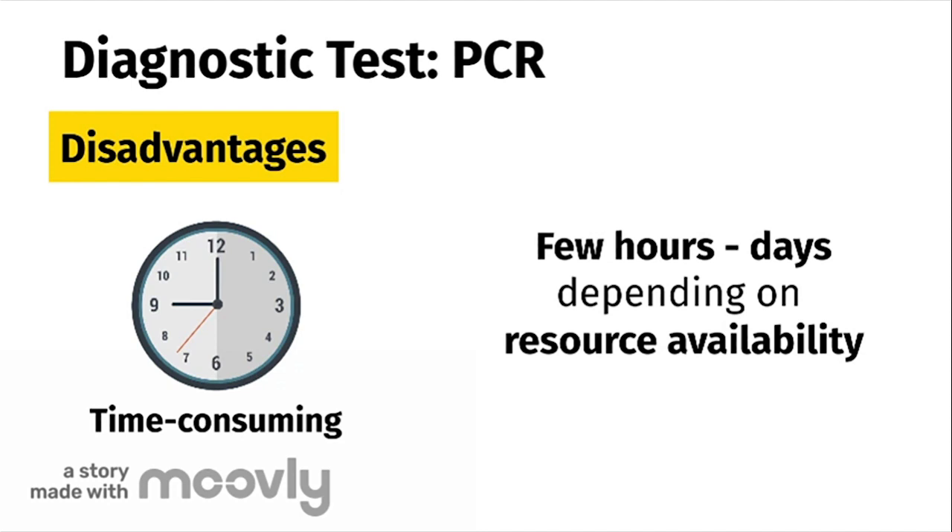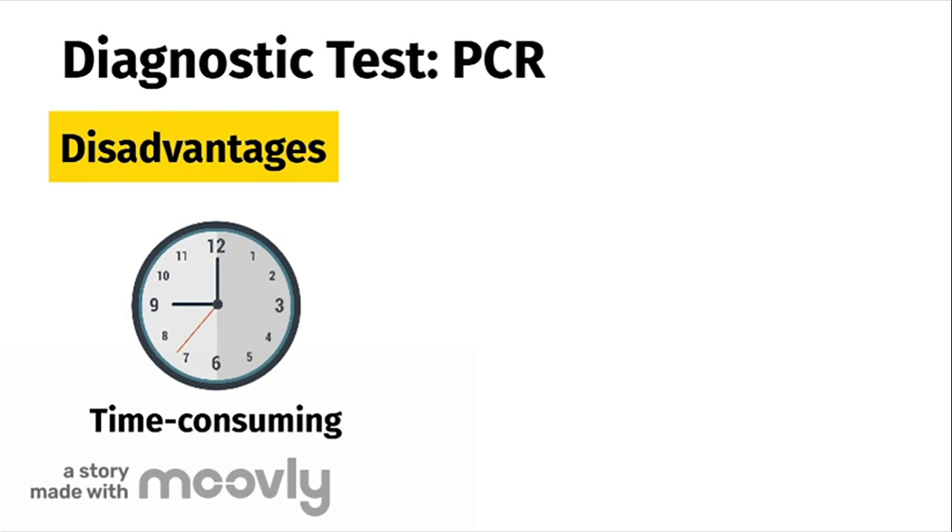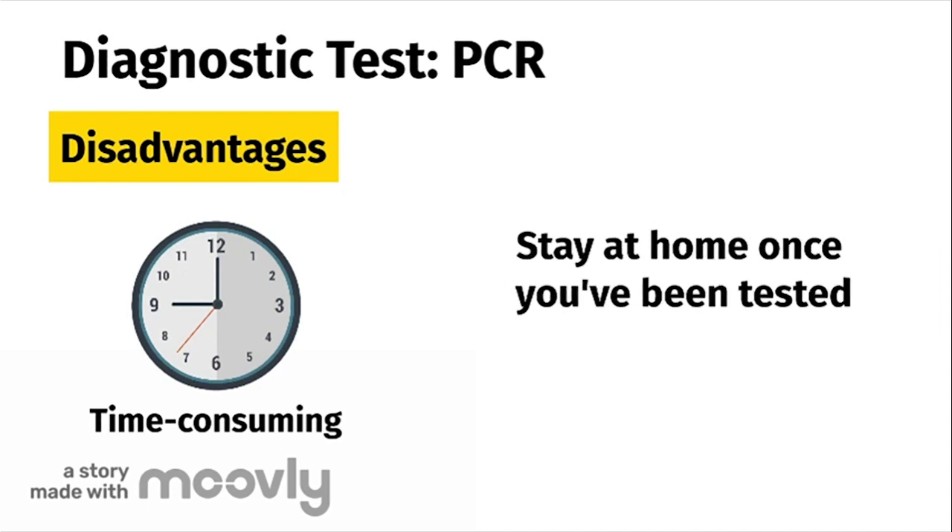Remember that this test only detects whether you are currently infected with COVID-19. So while you wait for your results, you could have been exposed and become infected in that time period. This is why it is recommended that once you take a test, you remain isolated and separate yourself from others in your home.